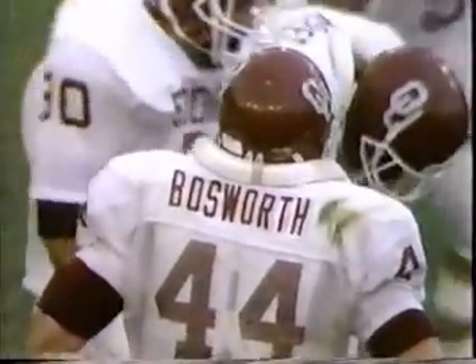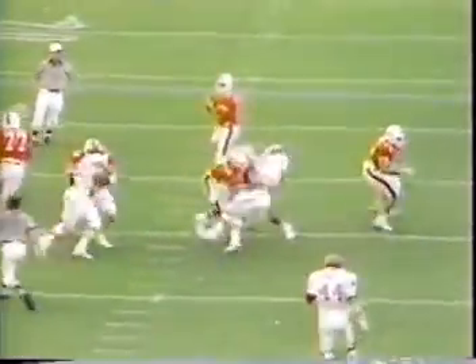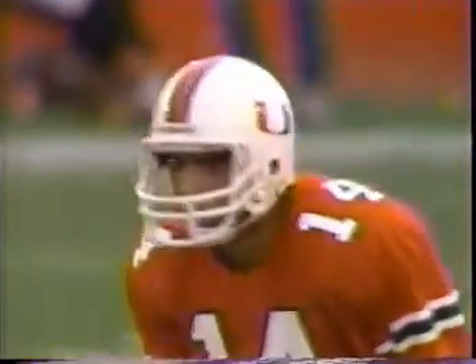Right there, number 44. End zone view of it. There's Vinny back in that pocket. Looks, looks, looks — great protection. Looks out to the right. There's the throw to Perriman. And here comes Bosworth over. Chases him down. It was an interesting replay — Bosworth was frozen for a count before he made a move on Testaverde.